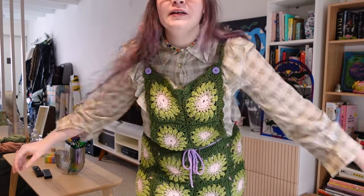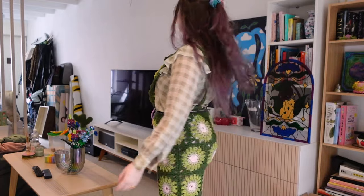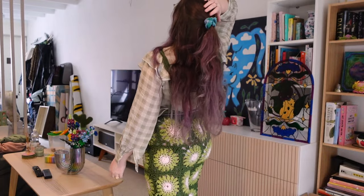I'm wearing my overalls I made last year with a new top I ordered on Vinted — it's a very frilly checkered top and I love it so much. I'm also wearing a matching scrunchie. Today I'm going to meet up with some friends and we're going to an art museum to chill and hang out.